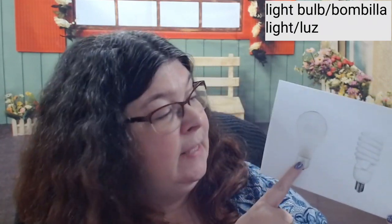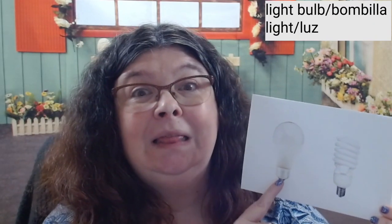Can anybody tell me what these are? It's a light bulb — 'foco' in Spanish — and these give off light.